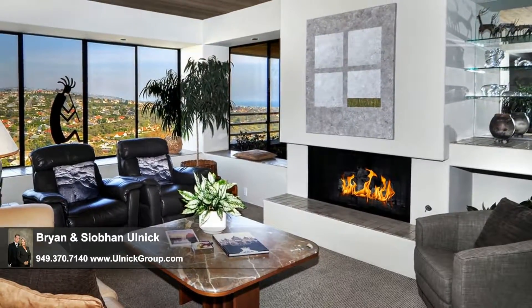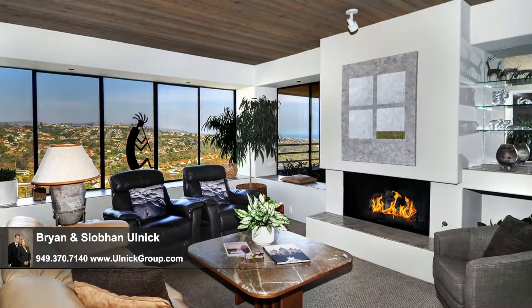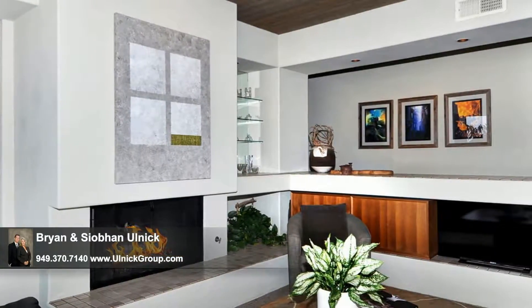Inside, the spacious living room treats you to these vistas as you relax with loved ones sharing stories of the day. The open floor plan is inviting and perfect for entertaining friends and family, whether on a large scale or for more intimate get-togethers.